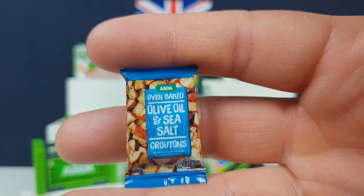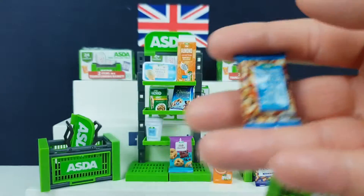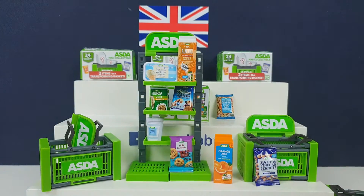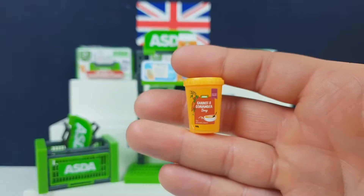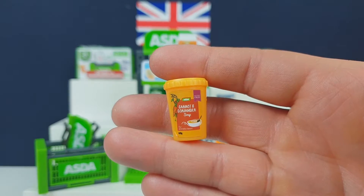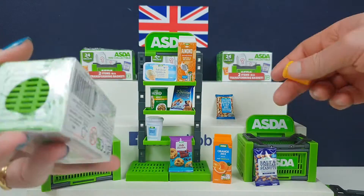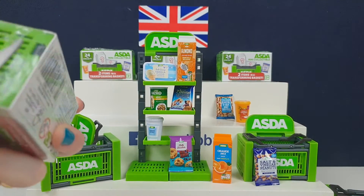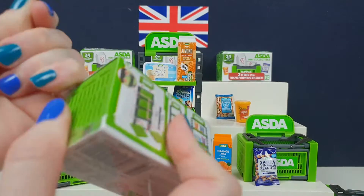Oven baked olive oil and sea salt croutons. Has that got the little puppy thing inside? I like the little puppy thing. I thought it was the orange and... what's that one? This is carrot — carrot and coriander soup. That's the soup. But because it was orange, I thought it was orange and then the peanuts. We've got the same — oh no, it's not. Well, now this one's going to be a double.